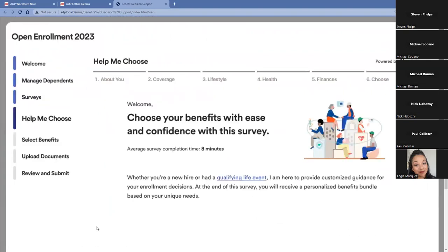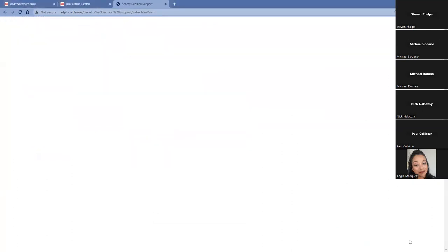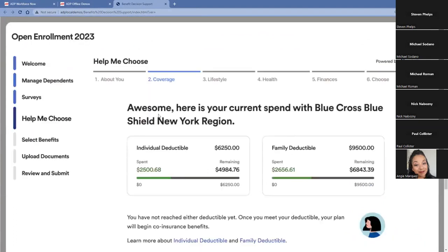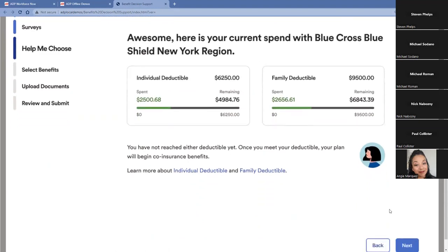We have a decision support tool embedded directly within benefits. It will tell the employee it'll take roughly eight minutes to complete. We pull in salary data and the employee can add spousal salary, bonuses, or commissions, and enter current medical insurance coverage. Typically, employees estimate they spend anywhere between $500 and $1,000 less than they actually do on benefits. We serve up how much they've actually spent this year on their deductible and how much is remaining. This allows the employee to consider contributing more to an HSA or choosing a different plan, reducing employee questions by around 80% during open enrollment.